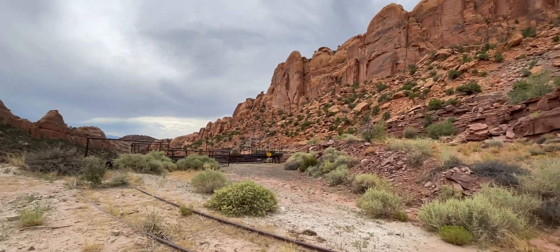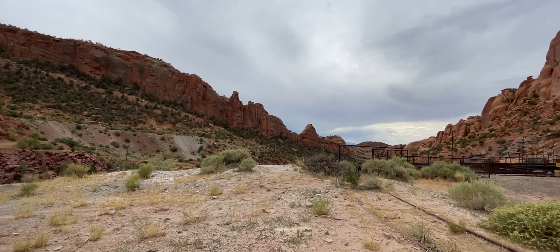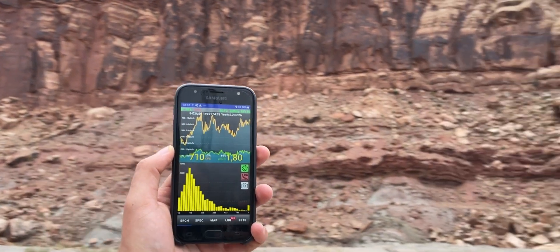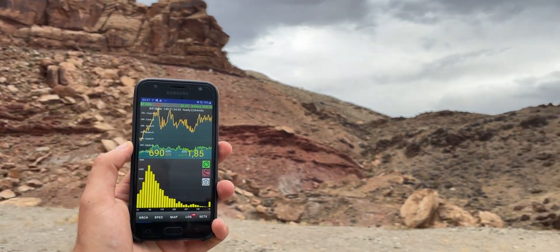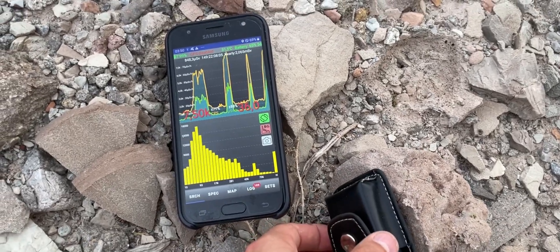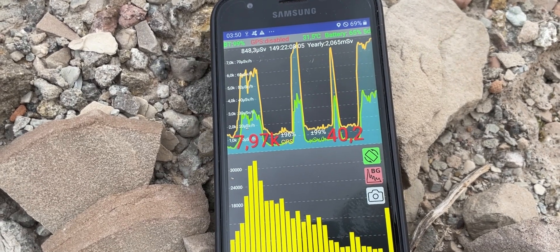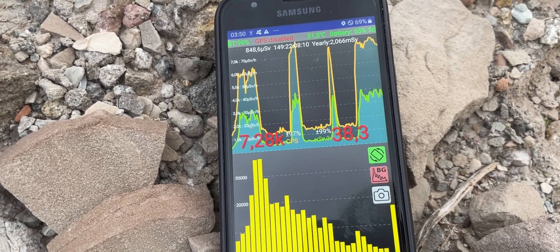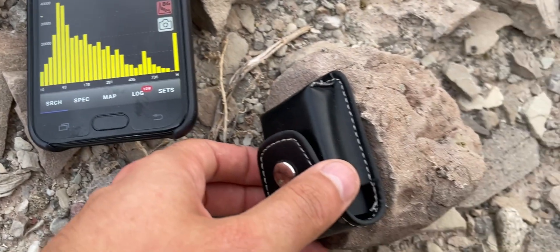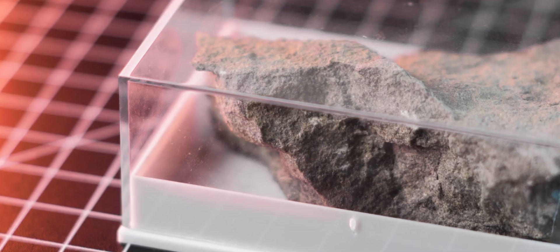During my recent trip to the United States, I visited a couple of famous uranium mining sites, including Mivida and Kotter mines. There, I collected a few samples of the local uranium minerals. While the radiation coming from those samples might be a bit high when measured up close, it is important to remember that those are point sources, and with distance the activity quickly drops back to normal levels.